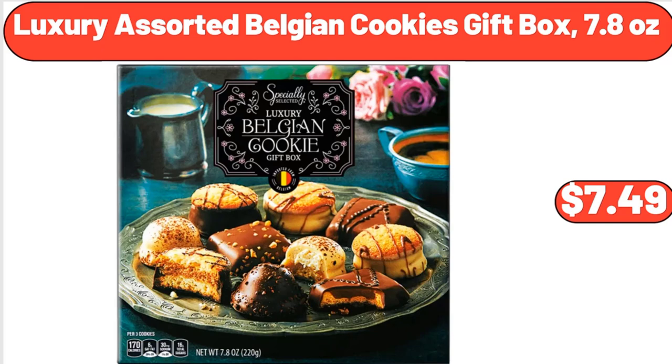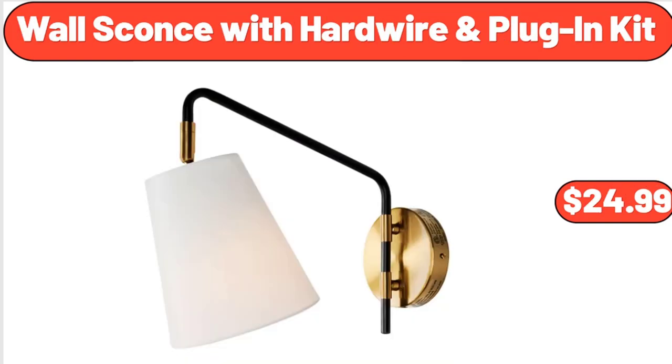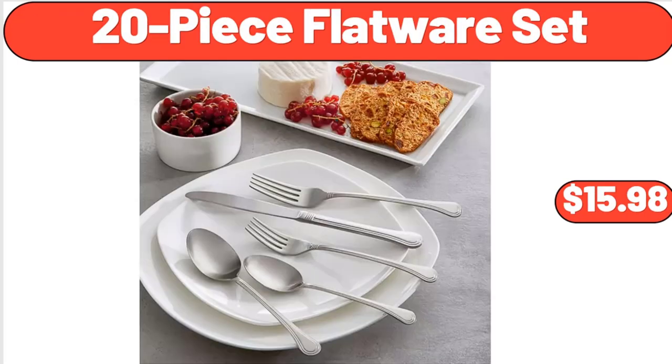Luxury Assorted Belgian Cookies Gift Box, 7.8 Ounces, $7.49. Wall Sconce with Hardwire and Plug-In Kit, $24.99. 20-Piece Flatware Set, $15.98.